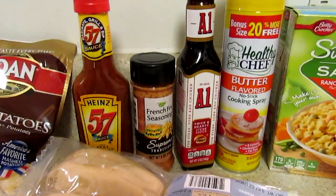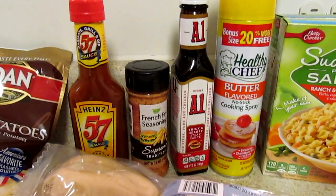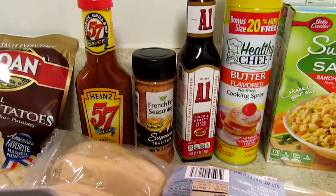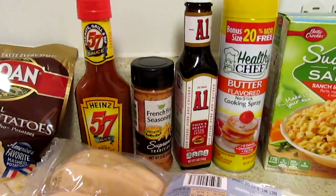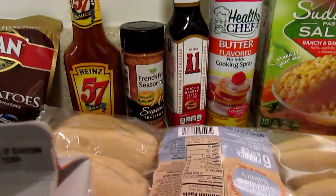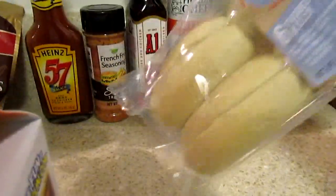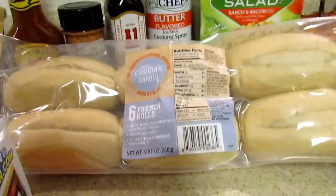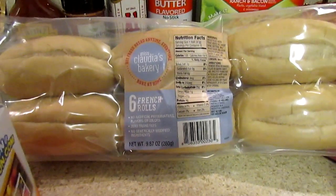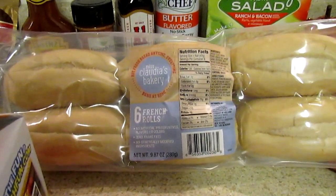We don't use the french fry seasoning a lot. The boys may have overdone it a couple of times, so they'll eat fries without it, but I like to have it as a staple on hand, especially with the crinkle cut fries. I also picked up the Miss Claudia's Bakery French Rolls — I've been looking at these at my other Dollar Tree that has food. They also had breadsticks today, so let me know if you've tried those.